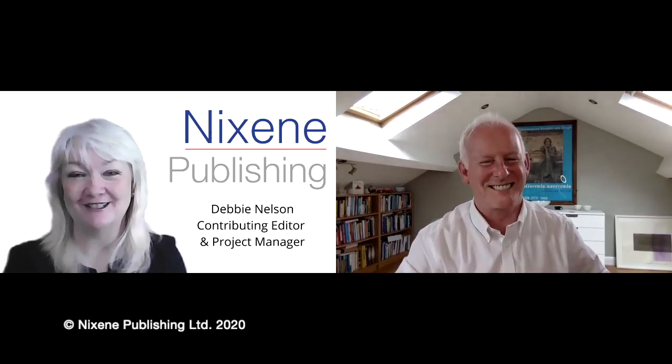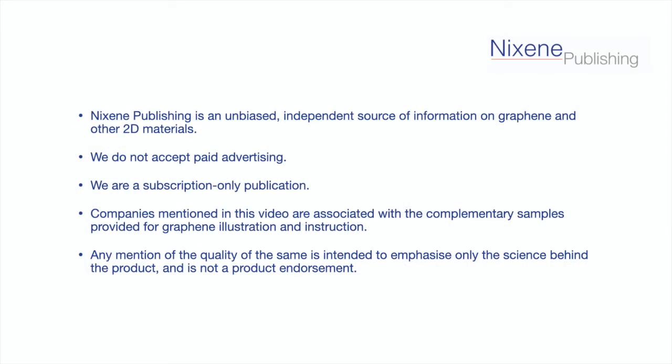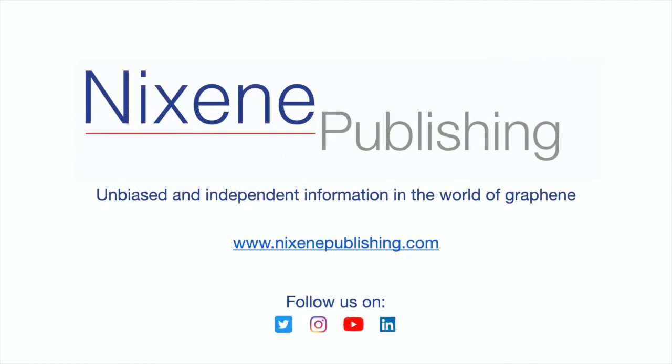Thank you so much for sharing today, Adrian. Grateful as always, Debbie. Bye-bye.